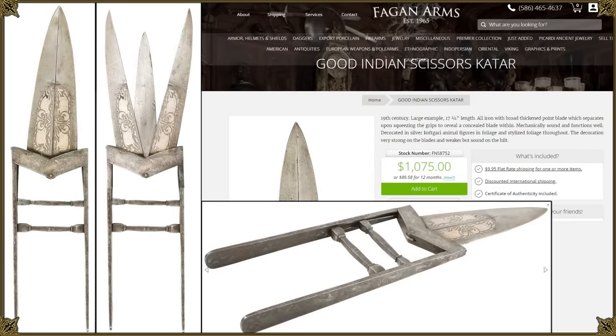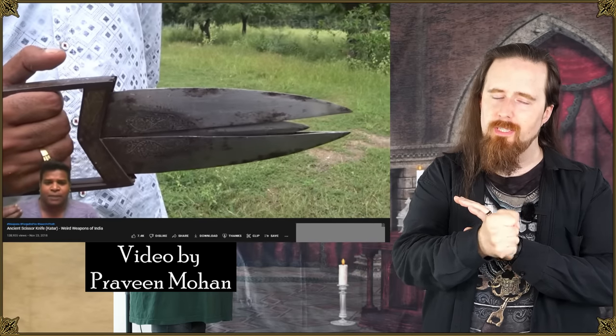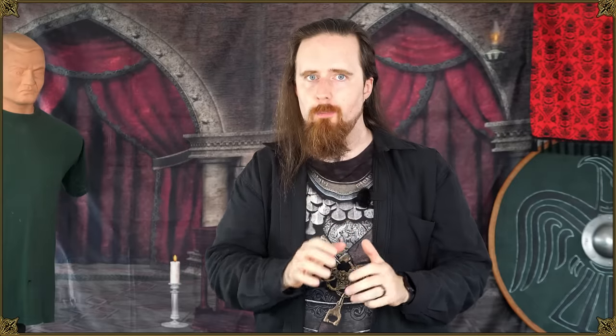You might have seen the scissor katar before. Some say it's designed to stab an opponent and then deploy the side blades by pressing the handle to open up the wound and do damage to internal organs. Others say the center blade was coated in poison and the two outer blades that cover it up would protect the user from the poison.